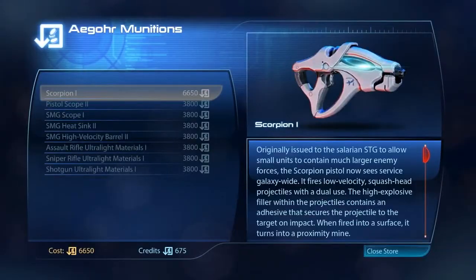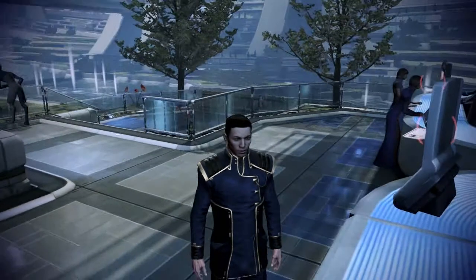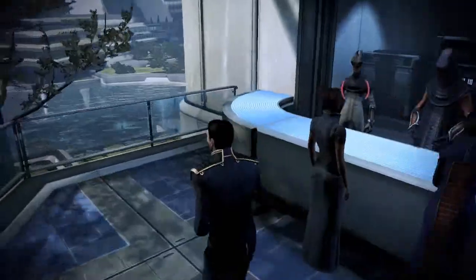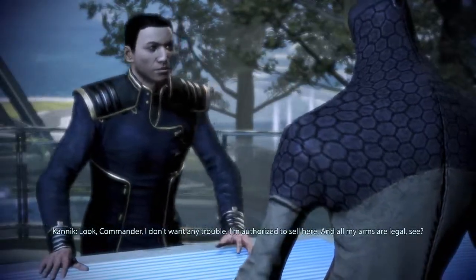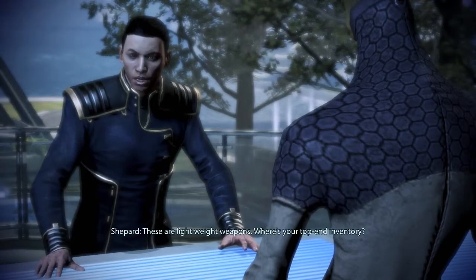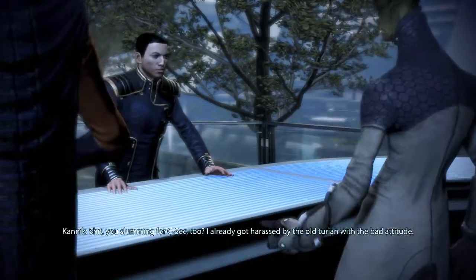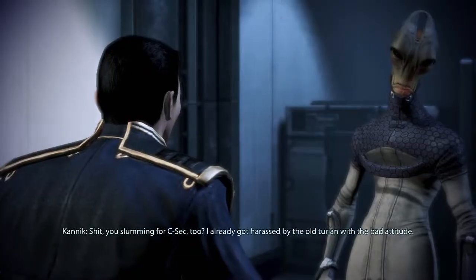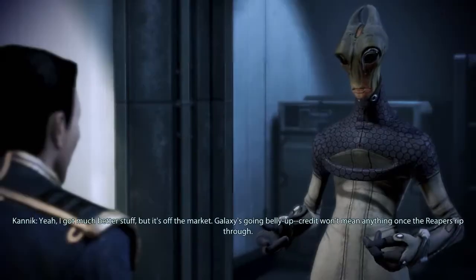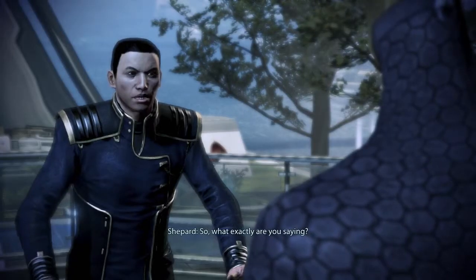Welcome to Agor Munitions. Remember: all purchases made by Agor Munitions will show in your credit report as AM Trading Limited. Look, Commander, I don't want any trouble — I'm authorized to sell here and all my arms are legal. These are lightweight weapons. Where's your top-end inventory? You slumming for C-Sec too? I already got harassed by the old Turian with the bad attitude. I've got much better stuff, but it's off the market — the galaxy's going belly up, credit won't mean anything once the Reapers rip through.